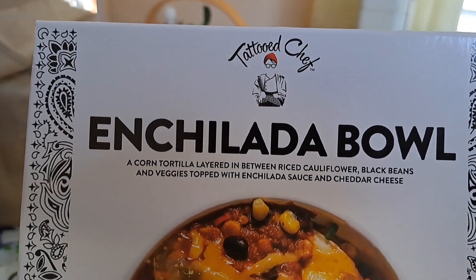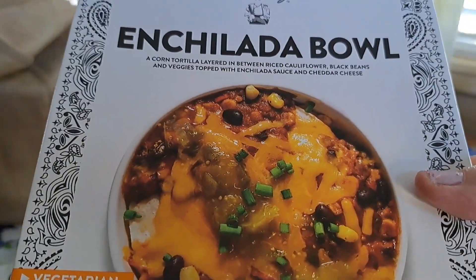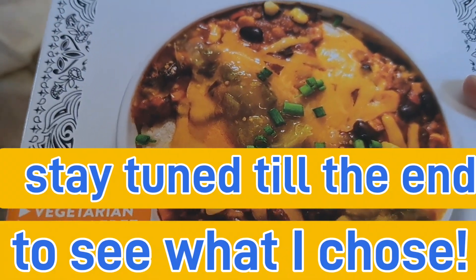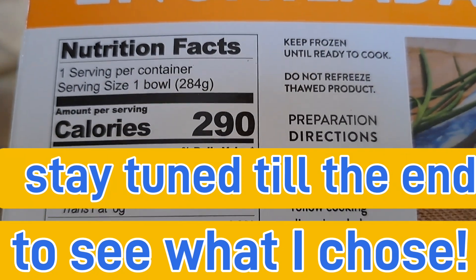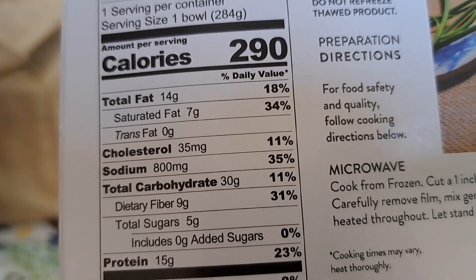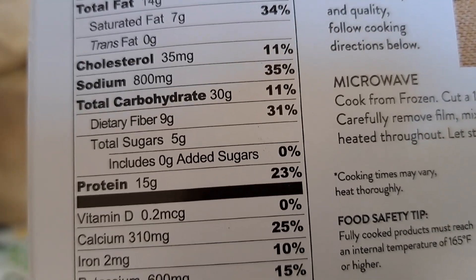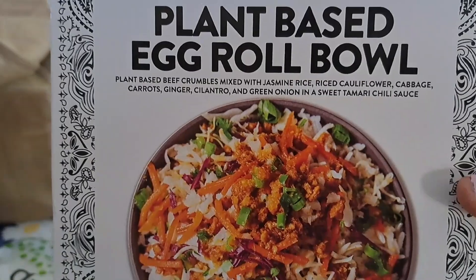Look at that — this is Tattooed Chef. All of these that I got are Tattooed Chef. This is the Angelata Bowl. I'm gonna have one of these today. They're 10 ounces, plant-based, 290 calories for the whole bowl, 14 grams of fat, 30 grams of carbs — so if you're low-carb that wouldn't work for you — and 15 grams of protein.